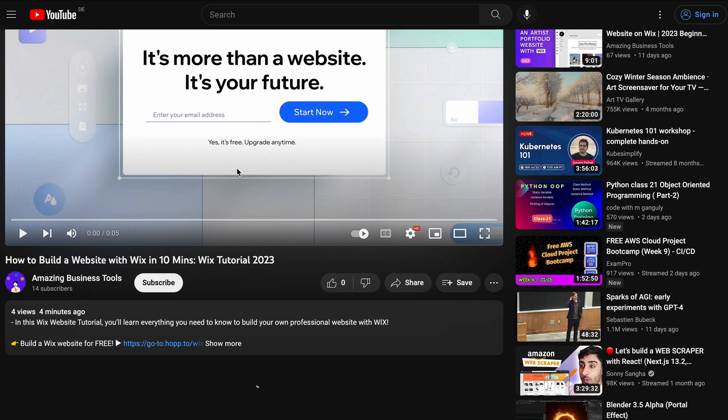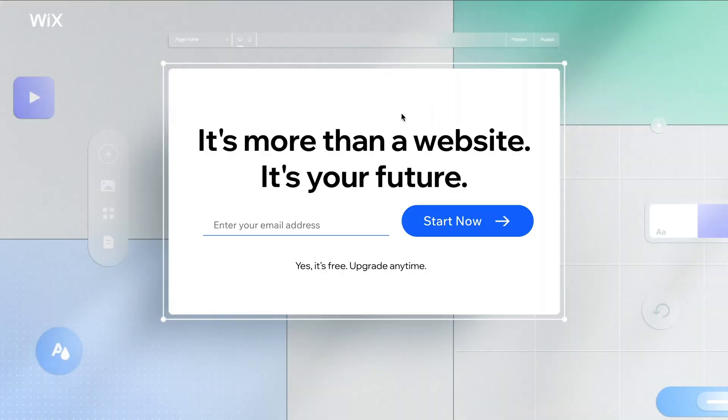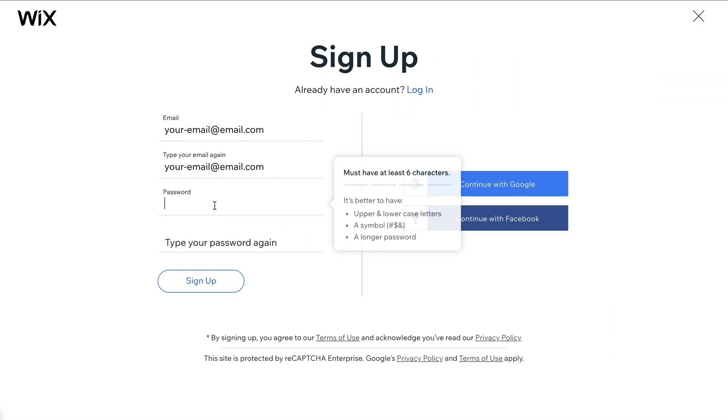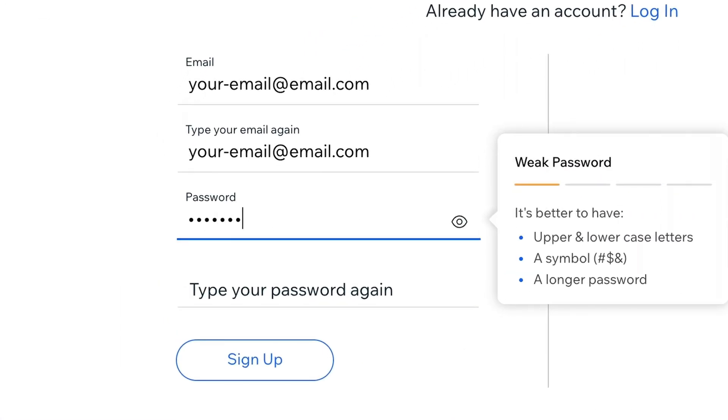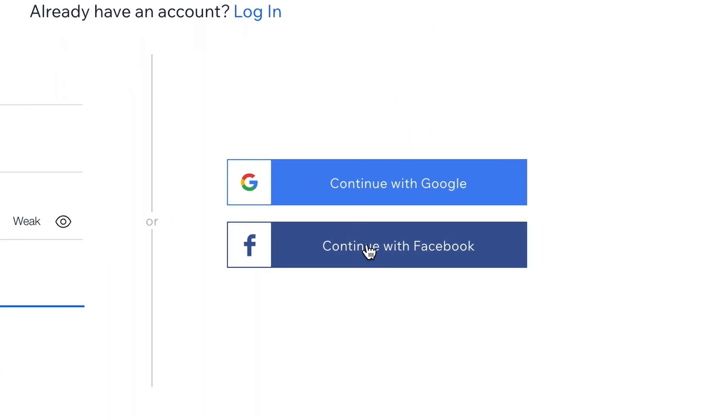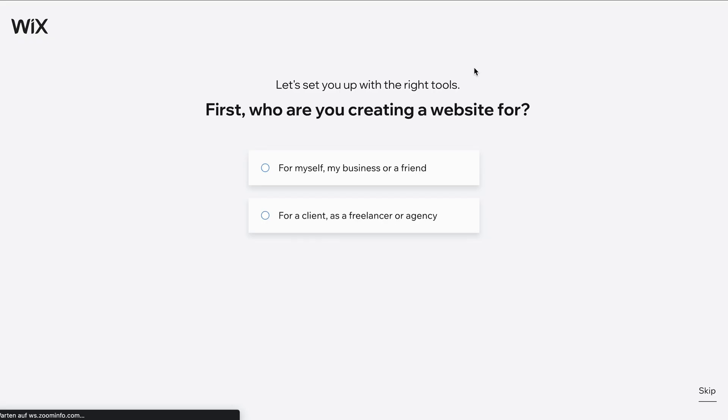Click the link in the description below to arrive at the sign-up page. To create a 100% free account, add your email address and click Start Now. On the next page, create your password. Alternatively, you can sign up using your Google or Facebook account. After clicking Sign Up, you arrive at this page.